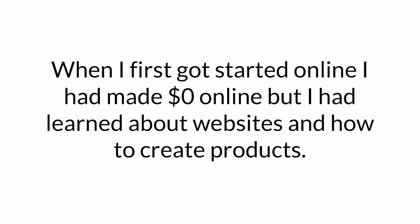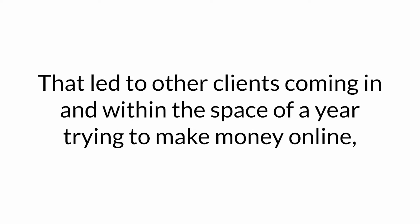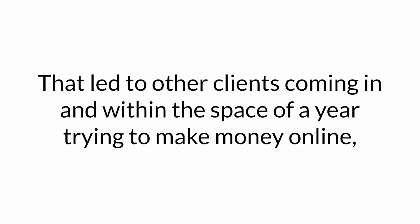When I first got started online, I'd made $0 online, but I'd learned about websites and how to create products. I was able to get paid $50,000 by a business for my knowledge and to set up a membership website for them. That led to other clients coming in, and within the space of about a year trying to make money online, my offline marketing income had exploded into six figures, while my online income was still at zero.